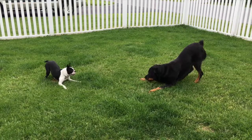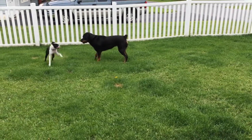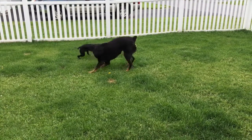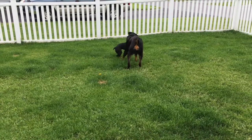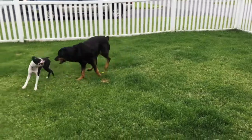Hi guys, it's Kate Walker from The Incredible Canine. Today I want to talk about reciprocated play. When two dogs are playing, what we look for is a reciprocation of the play style — whether the dog is comfortable with what's happening or not.